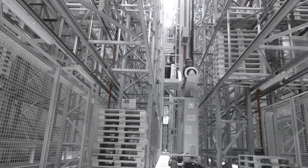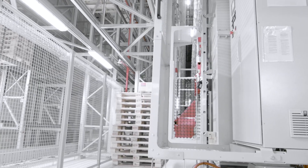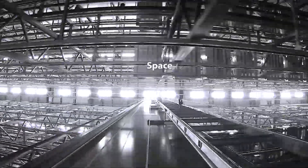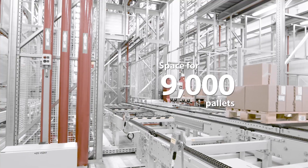Everything needed for uninterrupted bulk product manufacturing and packaging is kept in the High Bay warehouse, which is 100 metres long and 32 metres high, designed to store 9,000 pallets. It would take 250 large lorry loads to fill it.